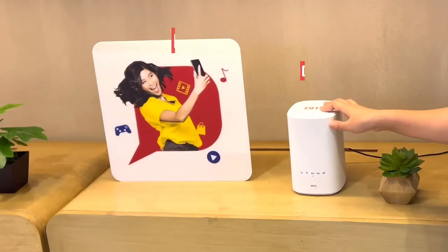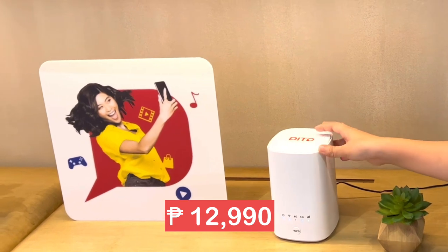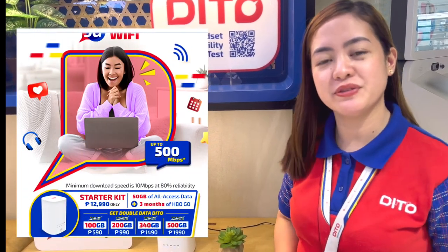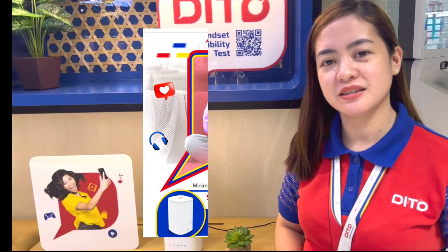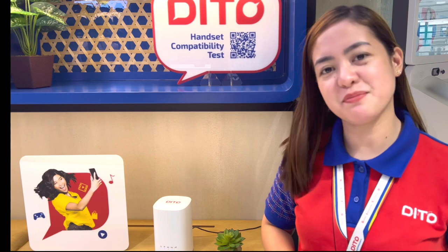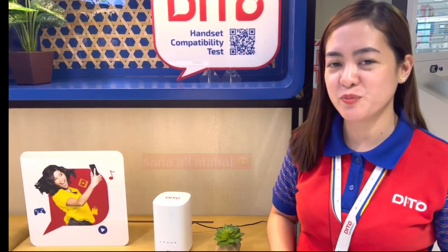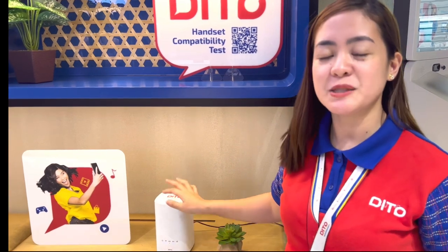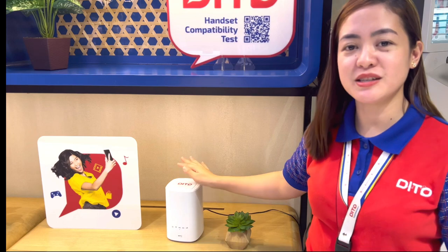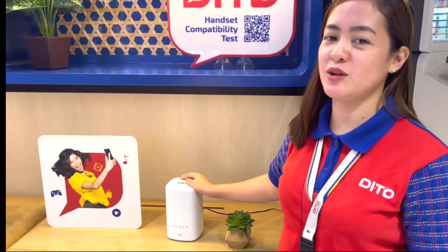Ang presyo nito ay worth ₱12,990 yung device. It comes with a Ditto SIM card and 50GB of data upon activation. Syempre mapapatanong kayo, bakit nga ba mahal siya compared to other competitors? Dahil ang 5G Home WiFi natin ay mayroon best internet speed — yung speed po yung binabayaran natin dito. And less hassle na po kayo sa device natin dahil sa inyo na po ito lifetime.